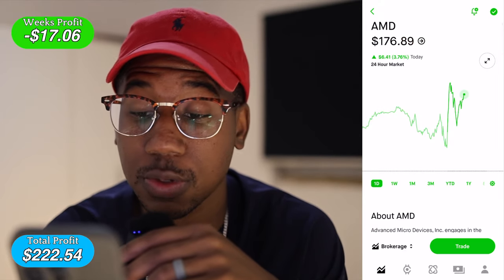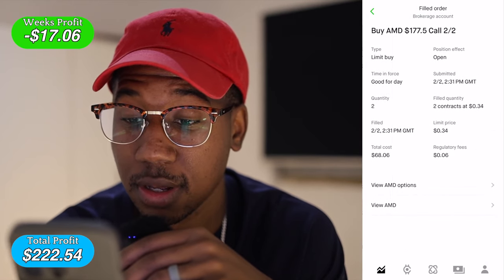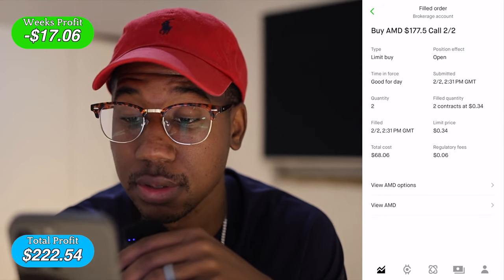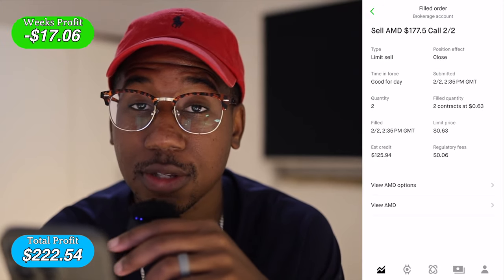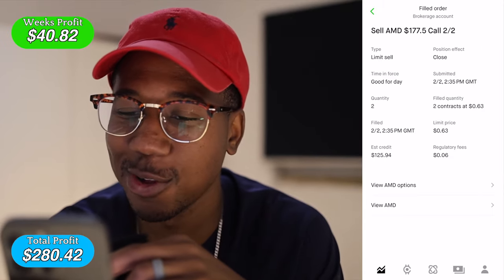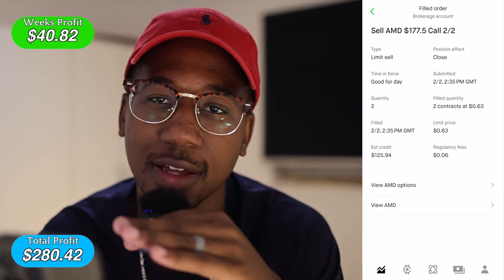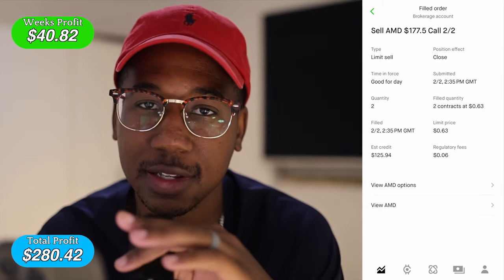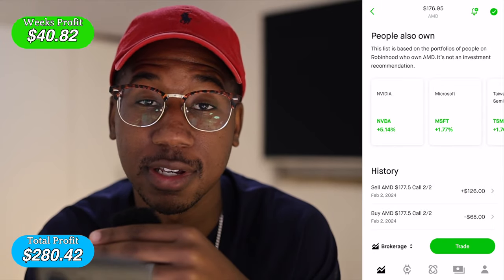The next trade we took was on AMD. We bought two contracts, paid $34 each for a total cost of $68, and then we sold out for a total of $125.94. So right there, off this trade, made just under 100% — it was a nice trade. I knew it could keep running, but I saw my account was up and said let me take these profits.